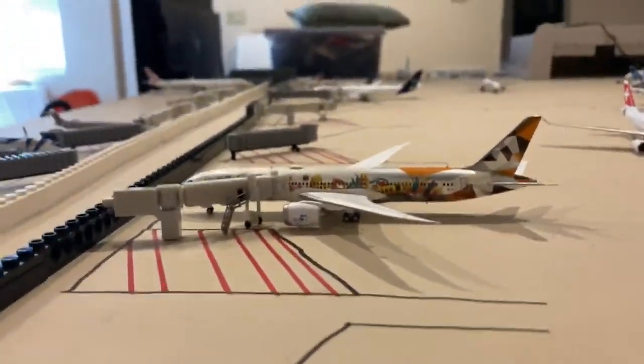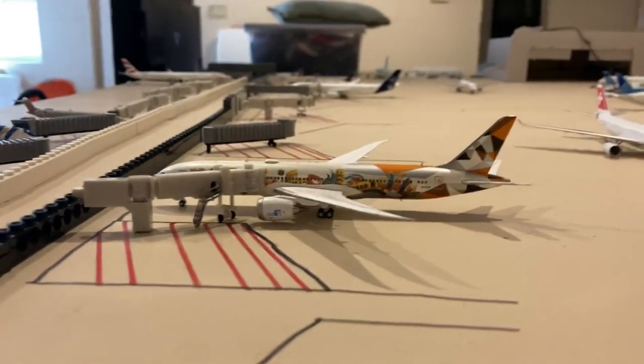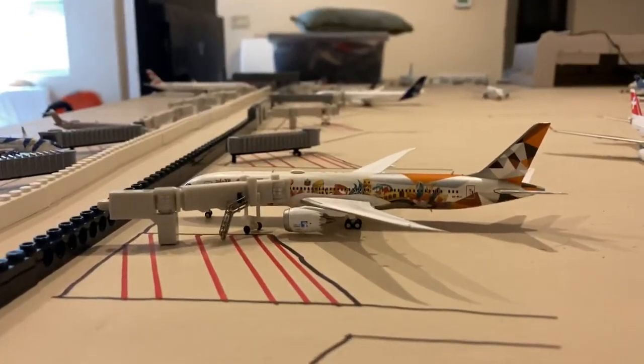And here's a new model that I'll be unveiling — sneak peek of that new model. I'll be unveiling it in the next update. I cannot wait to unveil that.